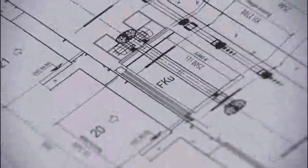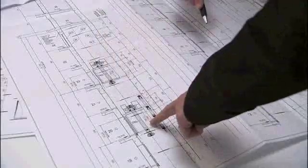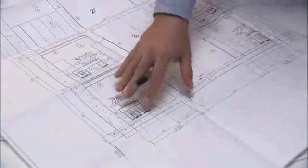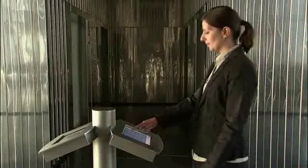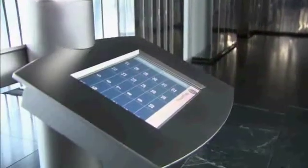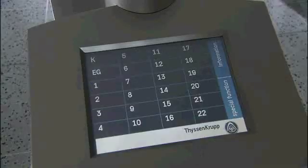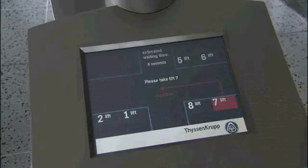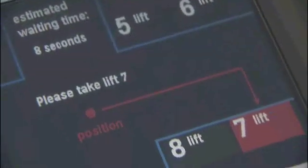Whether it's for new buildings or modernization projects, our experts provide advice on planning and designing custom solutions. Central to every TWIN solution is the Intelligent Destination Selection Control. It's easy to use and tailored to passenger needs. Users simply tap in the floor they want on a touch screen, and in seconds are directed to the cab that will take them there fastest.